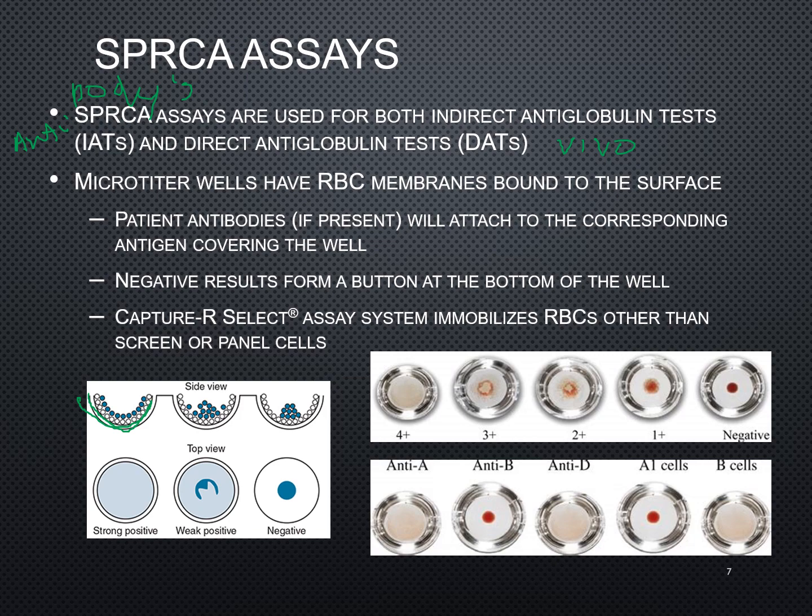If you were to look at it from the side, this sample here is positive — you have all of those agglutinations taking place. Whereas this sample has partial agglutinations or adherence taking place to the side of those wells. In a negative, it will just kind of bypass and pile up into the bottom.